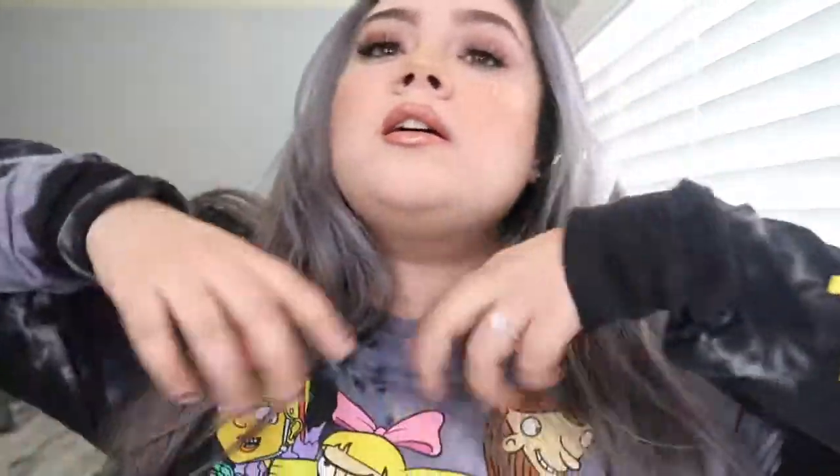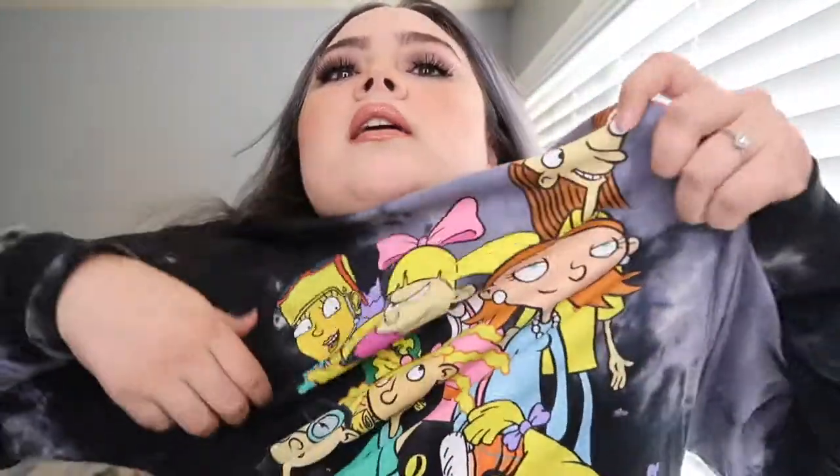I like my shirt — it says '90s Girl' on the side, it's by Nickelodeon and has a bunch of characters from back then. It's tie dye too, it's very cool. But yeah, okay I will see you guys next week. Don't forget to subscribe, like this video, and follow me on Instagram. I'll leave my Instagram link in the description box below so you can just click it and it will direct you right to it. Hit that follow button and I will follow you back. Bye, hope you guys have a great day!